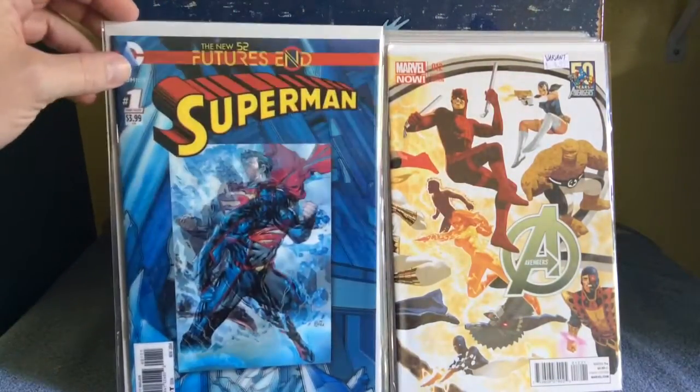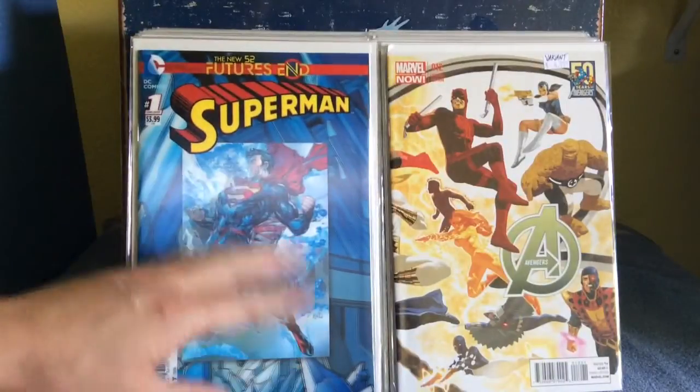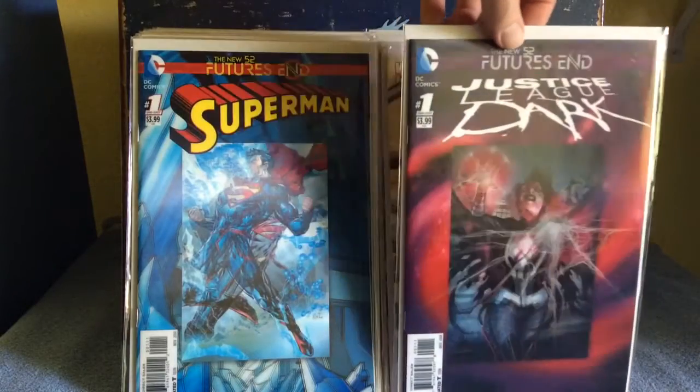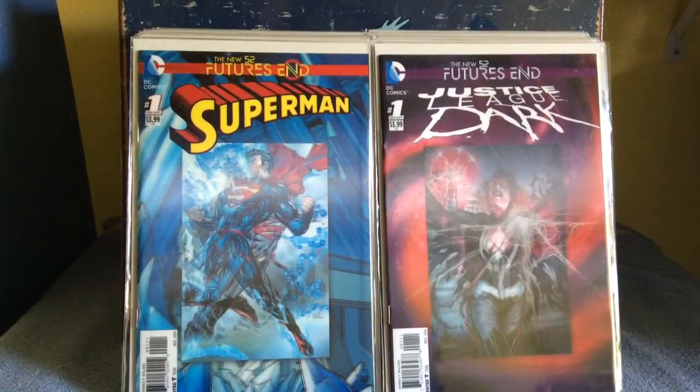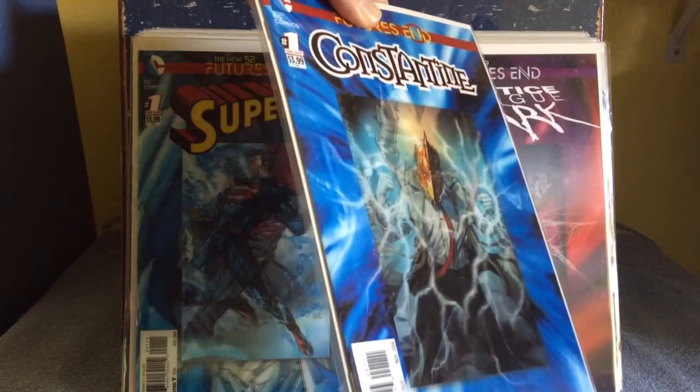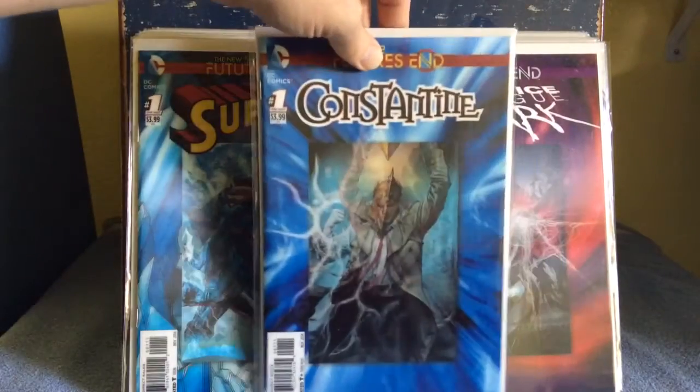And then these are some of those 3D covers. Again, a dollar, one shot. Superman — still kind of cool. Justice League Dark. And the last one, Constantine, because he's putting on Doctor Fate's helmet. I like Doctor Fate.